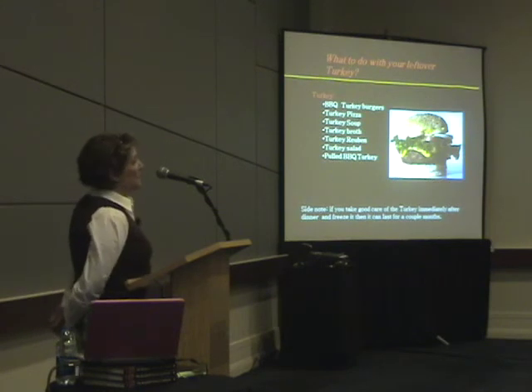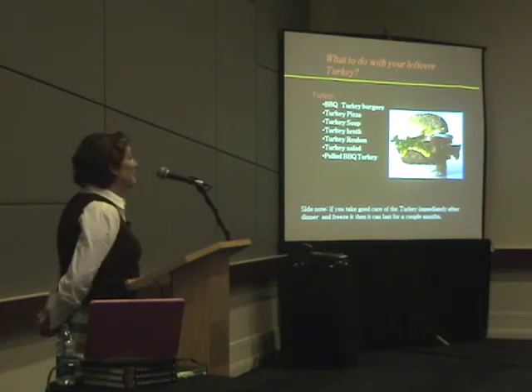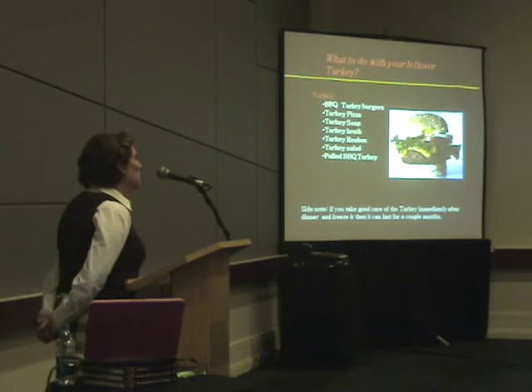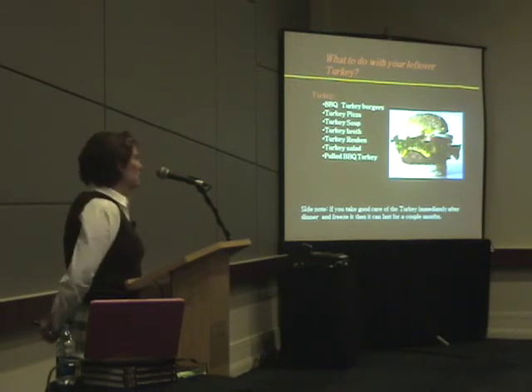There are lots of great things for turkey leftovers: burgers, pizza, soup, Reubens, turkey salad, or barbecued turkey sandwiches. All you have to do is pull the turkey apart and stir in your favorite barbecue sauce.